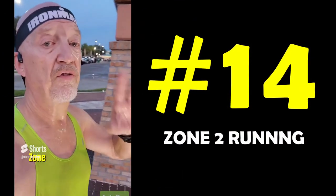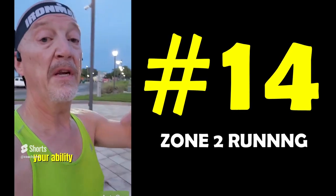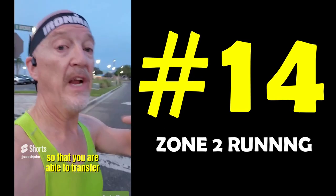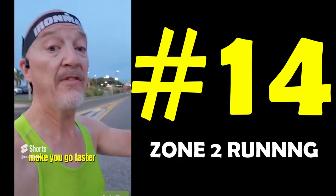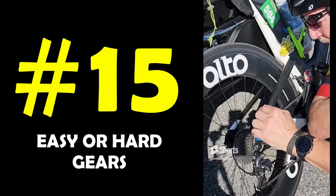Don't discount zone 2 low heart rate running. This will build your ability to process fat as fuel and build up the mitochondria so that you're able to transfer that fuel into your cells and use that to make you go faster when it's time to go faster.